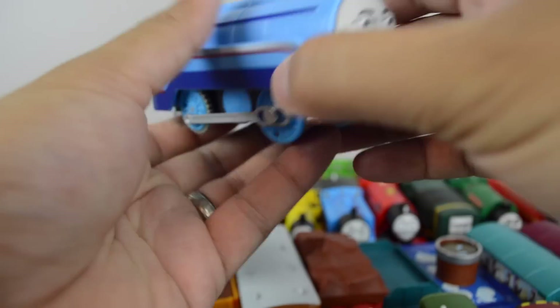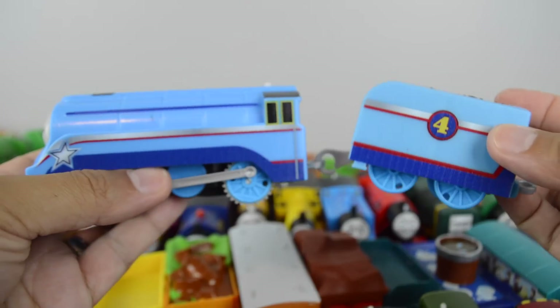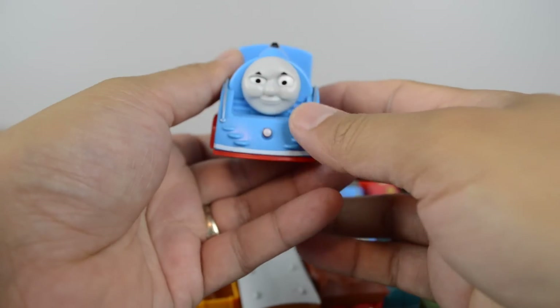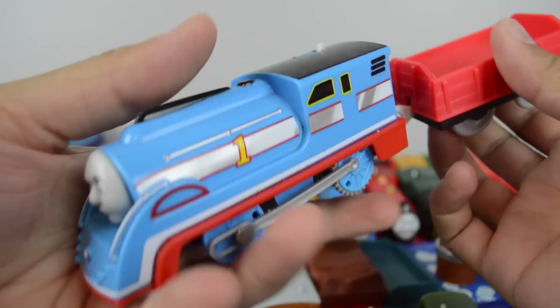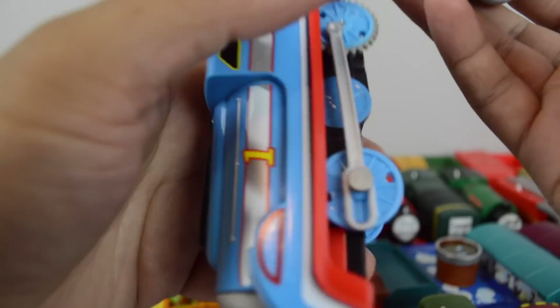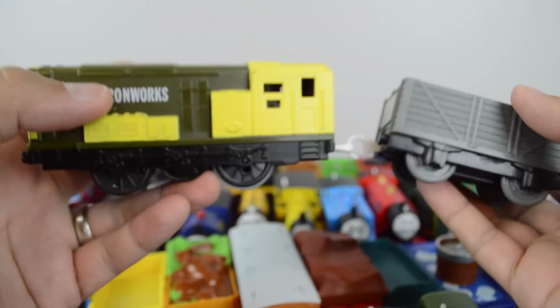Trackmaster The Shooting Star Gordon. Trackmaster Streamline Thomas, that came with the Railway Race Train Set. Iron Arry made by Mattel.